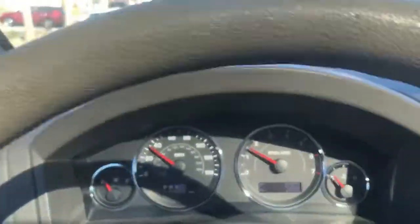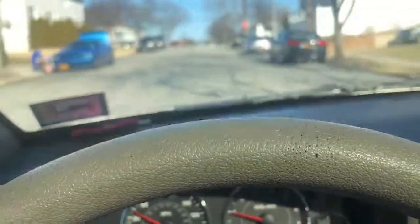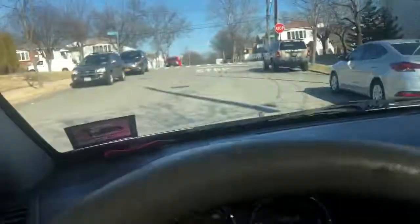No rattles or anything like that — nice solid truck. Fully serviced. Truck needs nothing but a new owner. Thank you and good luck — it's a great thing.